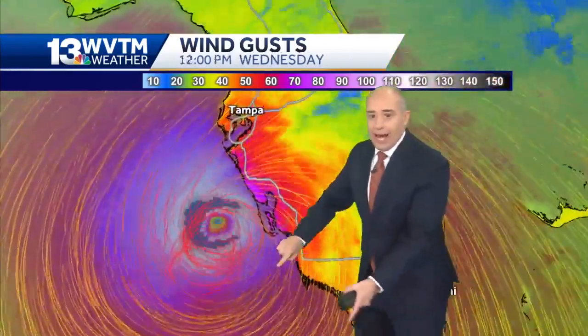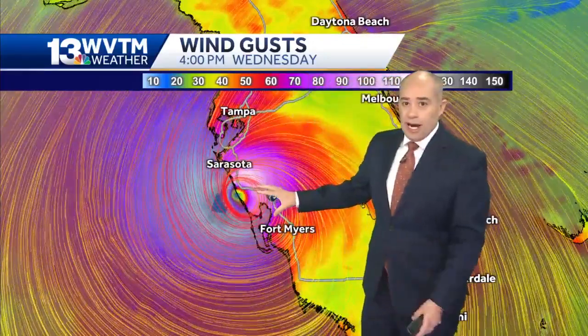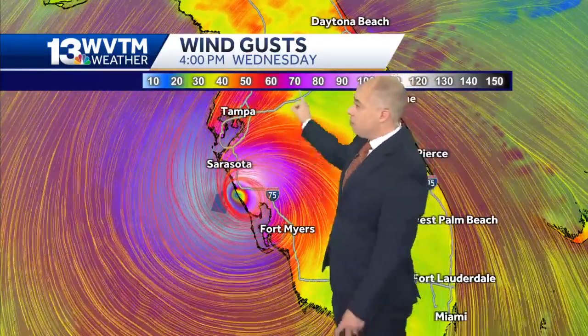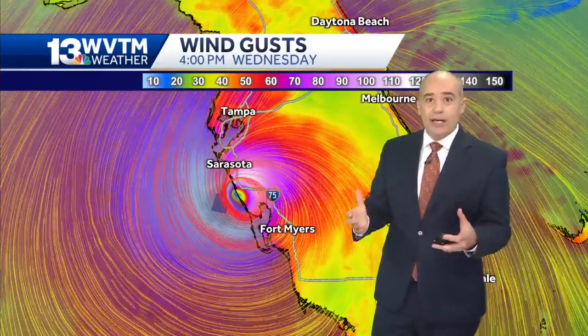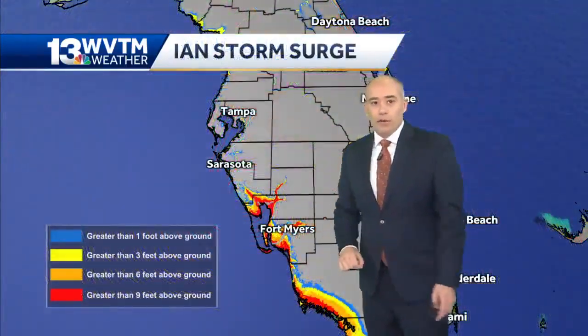Here's why it makes such a big difference: one side has the wind coming off the ocean, and the other side the wind is coming off the land. If the eye ends up south of Tampa, it would be the best-case scenario for the Tampa area because you'd get a shore-offshore wind. The wind coming off the land would push a lot of the water back out to sea. Some flooding is still possible because of intense heavy rain, but it would not be the surge like we expect to happen farther to the south.